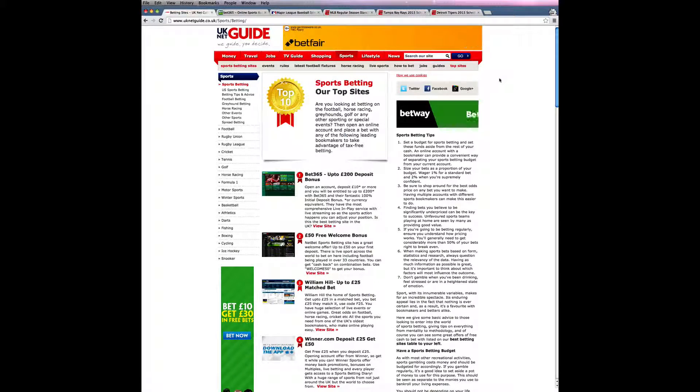Hi, this is Ben Thicke from UK NetGuide and in this video I'll be showing you how to place bets on baseball using an online bookmaker.